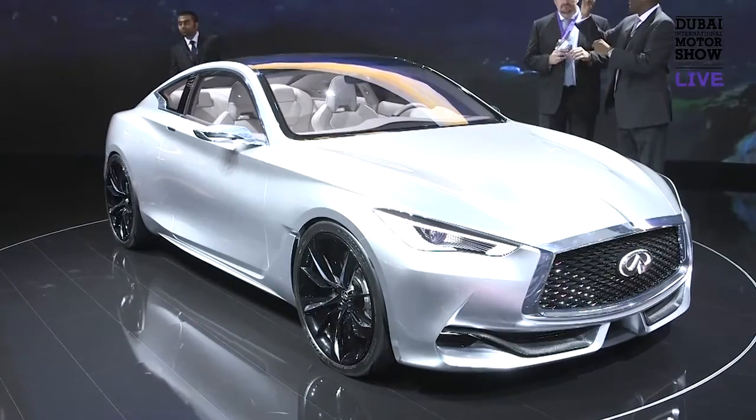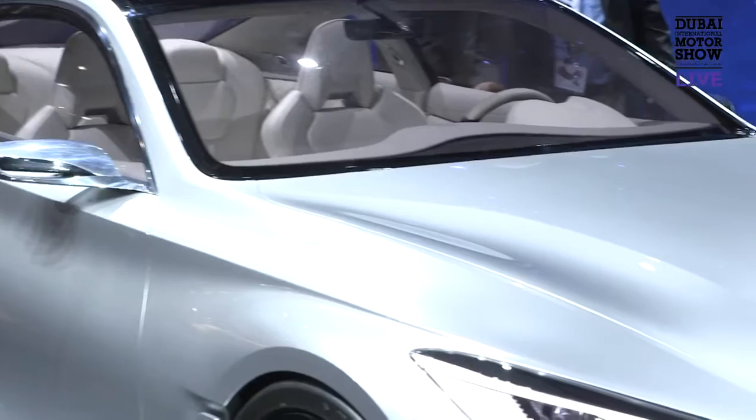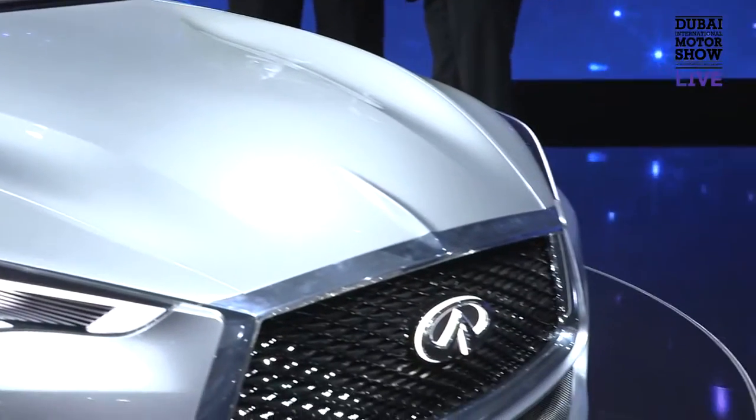We also have a Q60 concept, which has been unveiled at the Detroit Motor Show this year, and we will announce the production version next year.